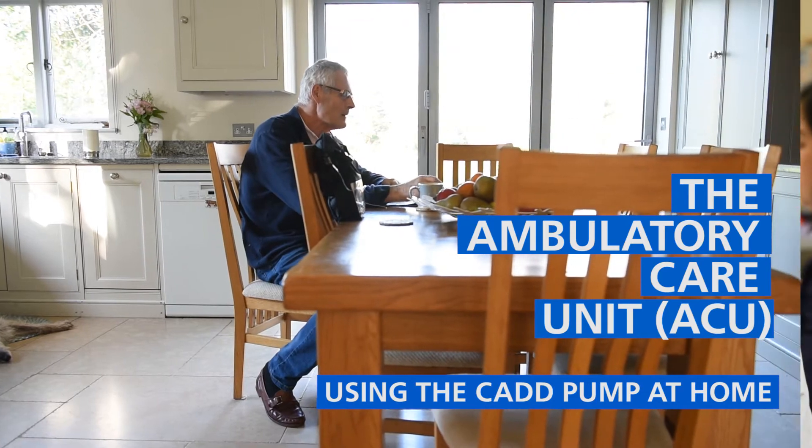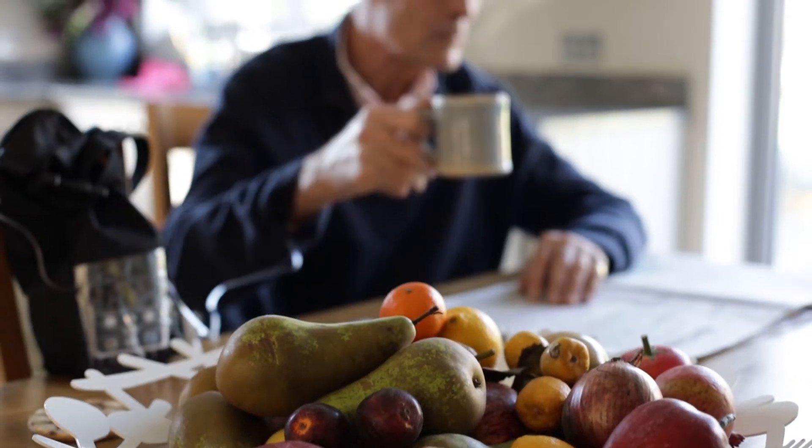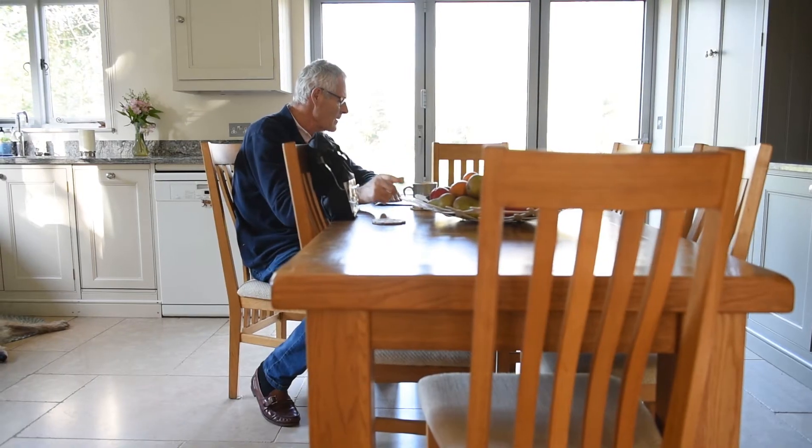The only treatment I had at home was with a pump. I needed a continuous infusion over a period of about 12 hours. Either you have to be in hospital as an inpatient during that period, or you can be treated in ambulatory care.